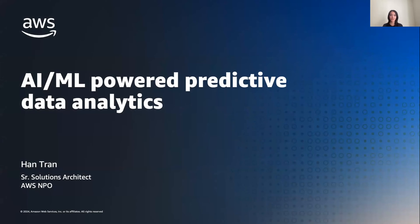Hello everybody. Thank you for that introduction. My name is Han Tran. I am a senior solutions architect with AWS on our nonprofit team. Today I'm going to be talking about AI/ML-powered predictive data analytics.